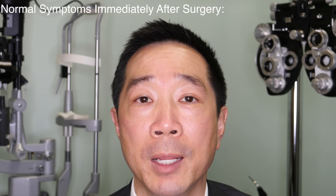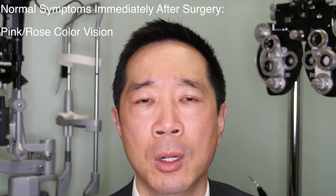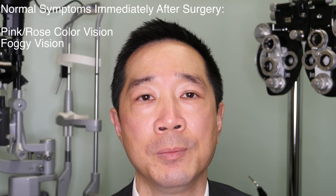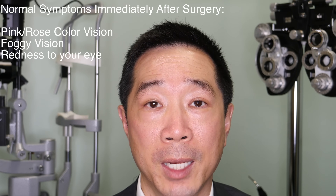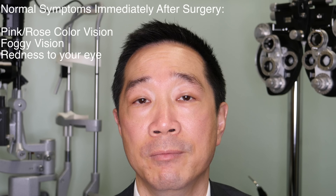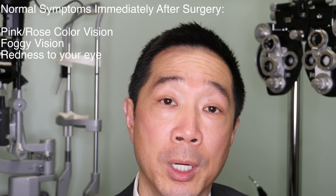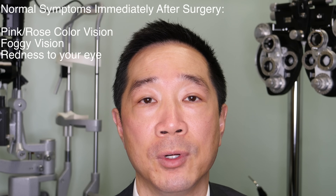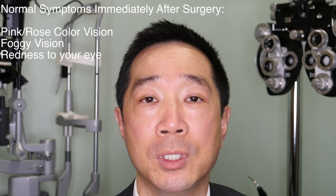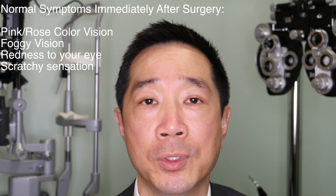Once you sit up from surgery, you'll be able to see, but your vision won't quite be normal. A lot of people will immediately notice that their vision looks kind of pink or foggy or rose-colored. Normal symptoms include the eye being slightly red — you might see a little bit of red blood on the white of your eye. That's very common and should be of no concern. Usually your vision will improve over the period of about 12 hours following surgery. The numbing medicine usually wears off after about a half an hour and your eye might feel just a little scratchy or stingy, but it's usually not too bad.